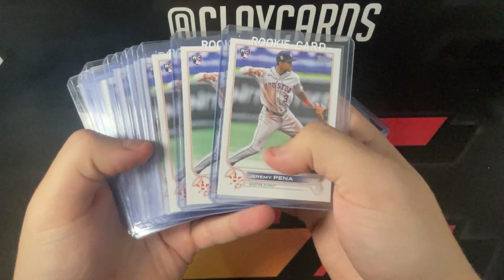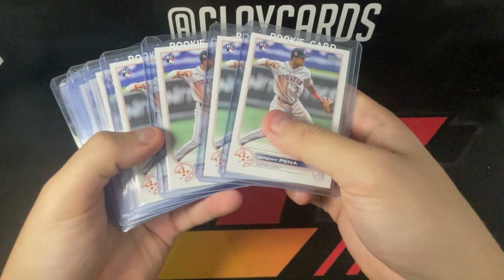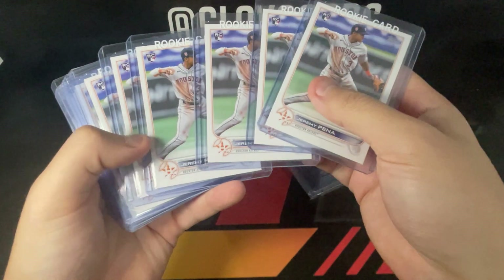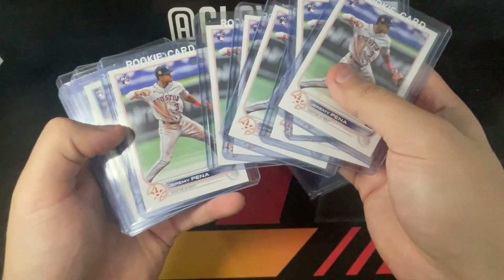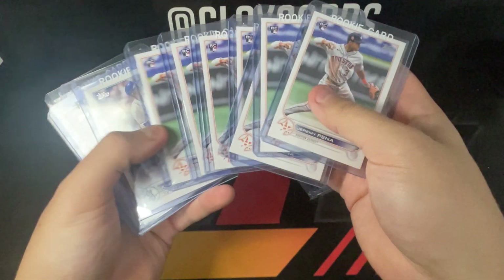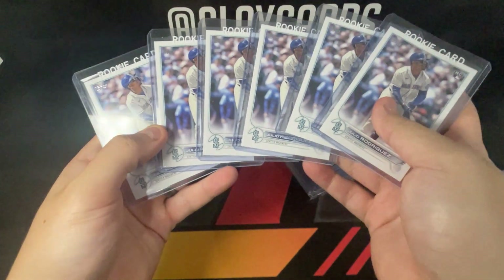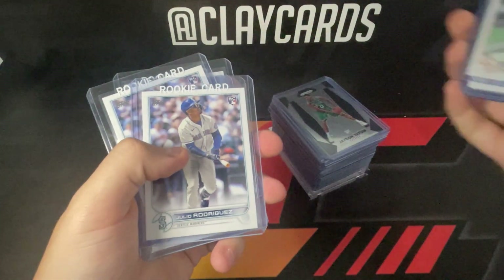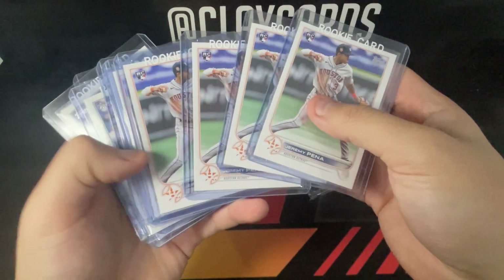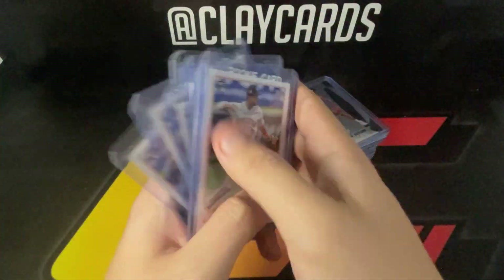Starting off, there was a guy there who had opened a bunch of Update, just stacks and stacks and boxes of Update stuff. I was able to grab some of the rookies — Peña, which I intend to grade and sell before next season, same with the Julios. I think I got the Peñas for four bucks each and the Julios for four bucks each as well, so that didn't feel terrible.